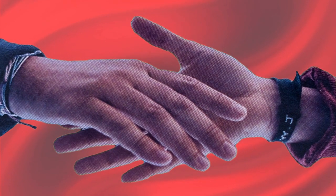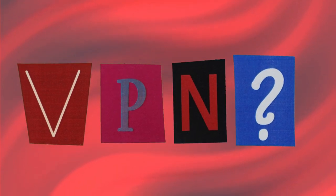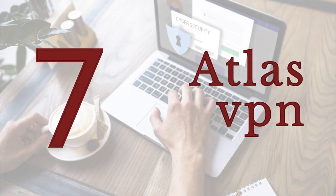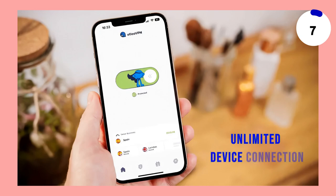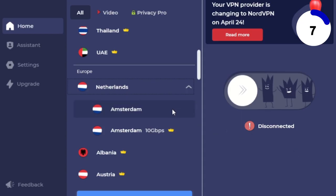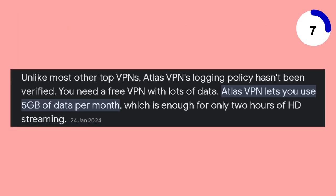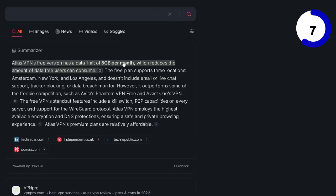Stay with us to discover which VPN service could be the ideal choice for your needs. Starting with the 7th spot on our list is Atlas VPN. This VPN stands out with its free subscription allowing unlimited device connections. However, free users are restricted to Amsterdam, Los Angeles, and New York City servers with a 5GB monthly data cap. Atlas VPN is perfect for households with multiple devices, but be mindful of the data limit.